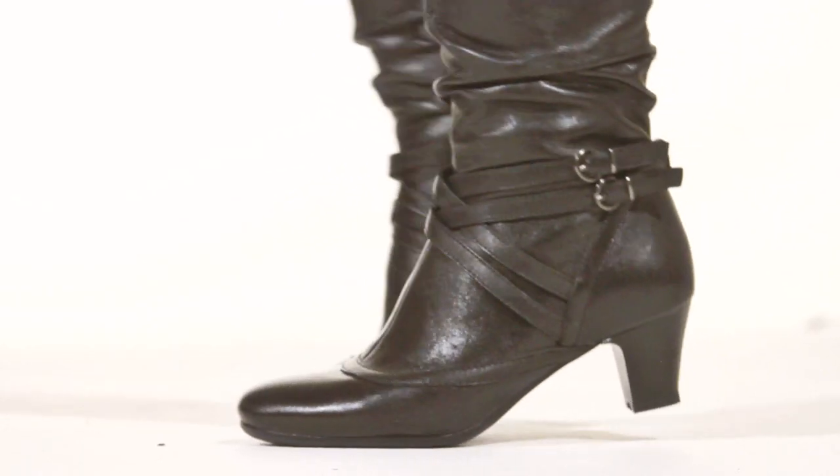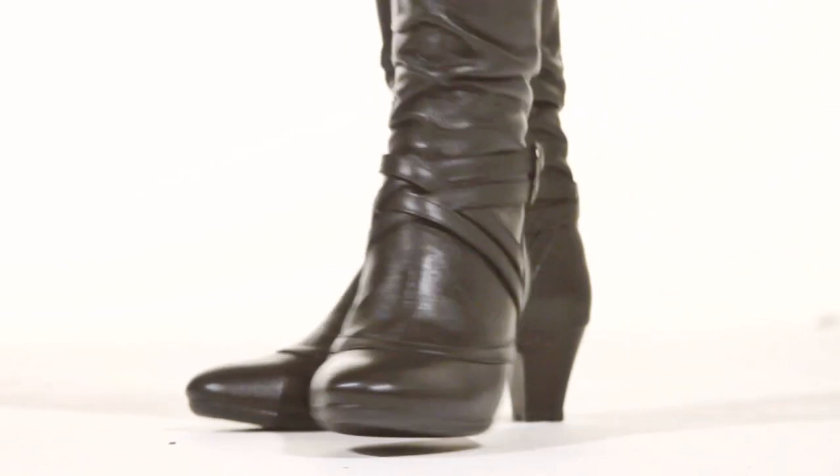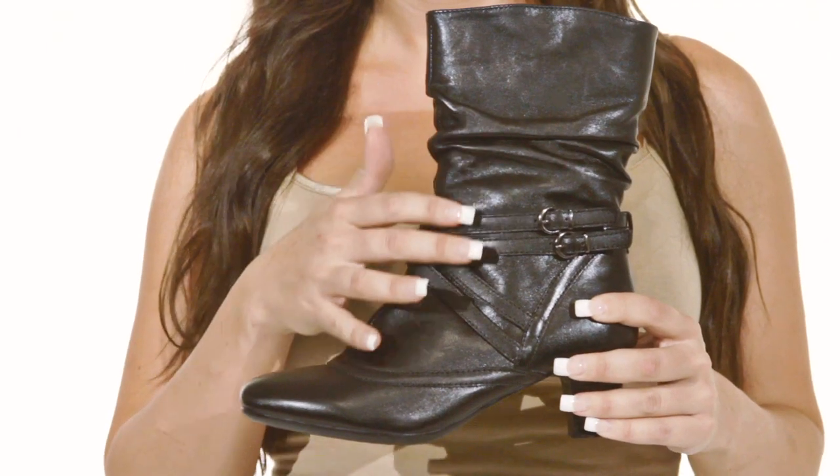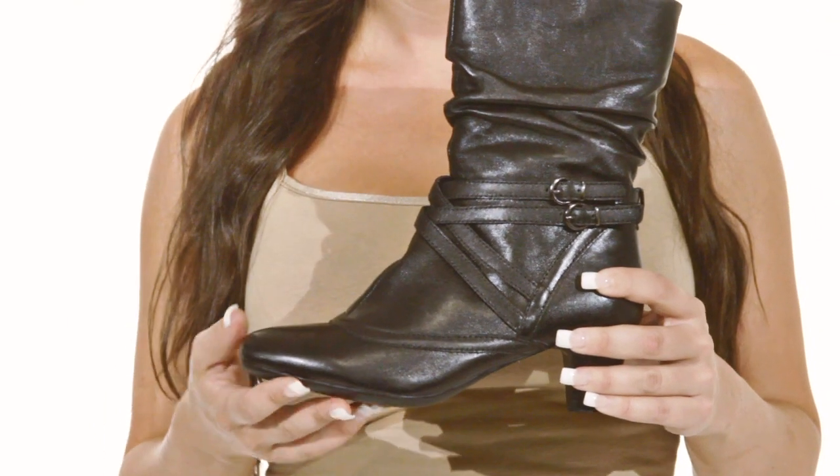Hi, I'm Christine and this is the Canyon by Springstep. Check out this funky boot for the upcoming season. With slouchy textured leather, the boot has a casual cool look with subtle crossover straps for extra detail.